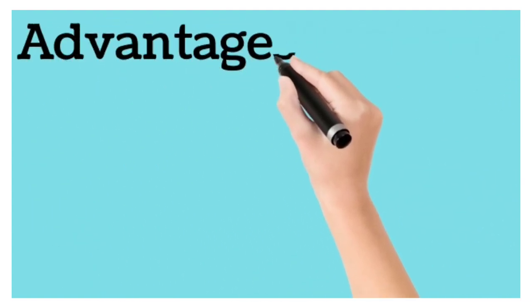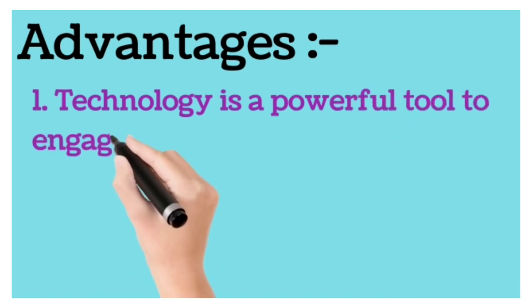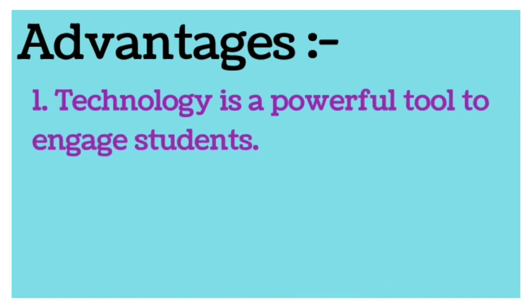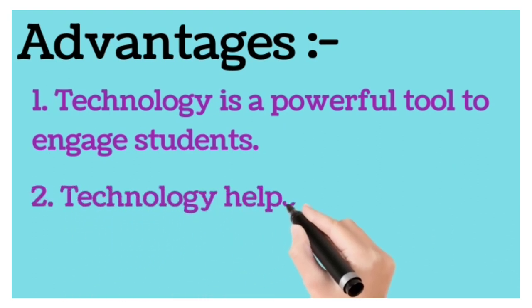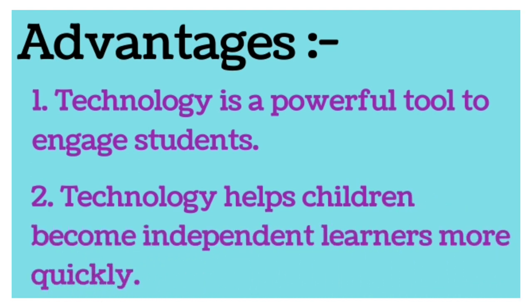Now we see some advantages of technology. First, technology is a powerful tool to engage students. Next, technology helps children become independent learners more quickly.